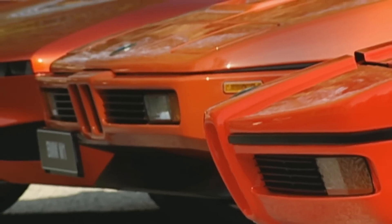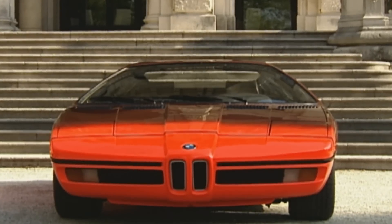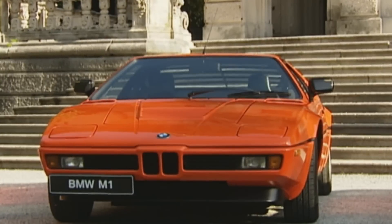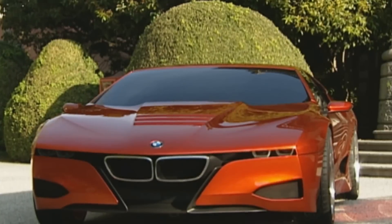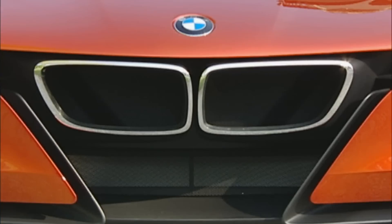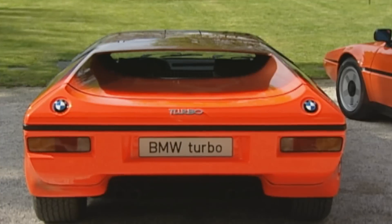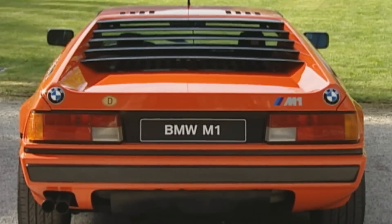Villa d'Este, on Lake Como, 2008 — 30 years after the original M1, BMW presents a glorious show car reminiscent of both the 1972 Turbo and the later M1 series. M1 Hommage is the car's name, and the concept is indeed a perfect tribute from any perspective, from the front or in the powerful rear-end view.